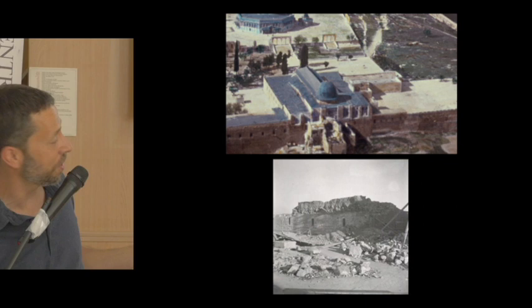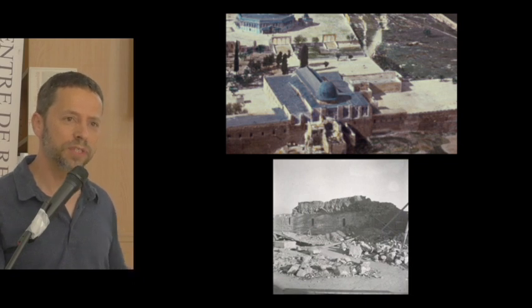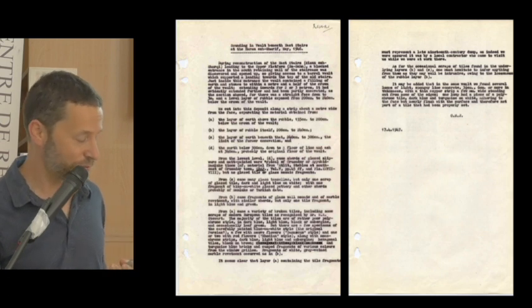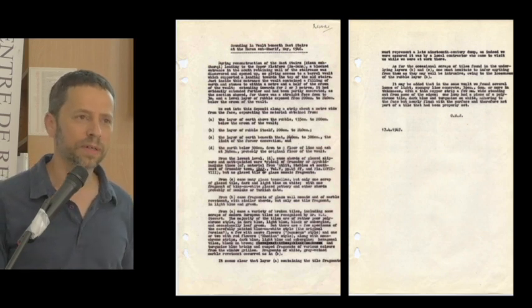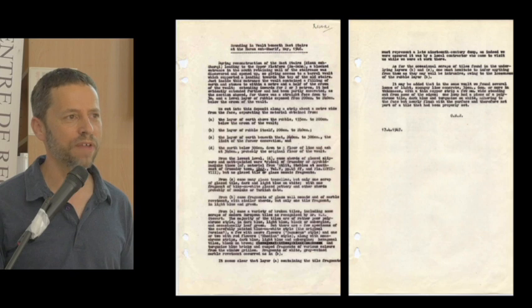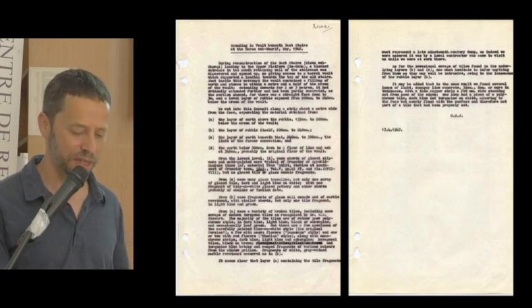Another example: a Crusader-period structure near Al-Aqsa was demolished after the earthquakes in 1938. It had been used as a workshop and for creating glazed tiles for the Dome of the Rock. There is a whole report in the archives on the demolishment of this structure, giving all the information about different plaster layers and tiles. For someone researching the debris removed from the Temple Mount and the sifting project, this really helps understand the different materials and when they were discarded.